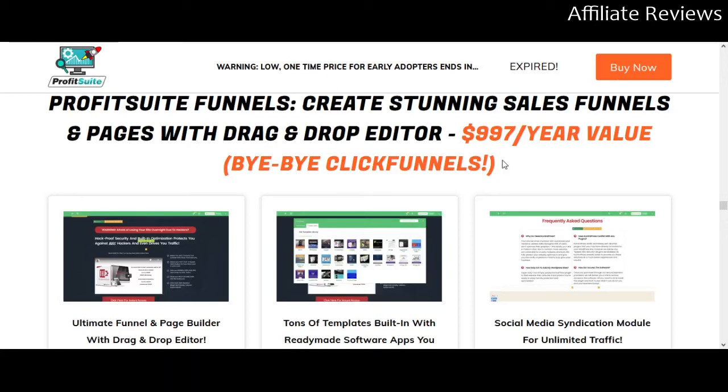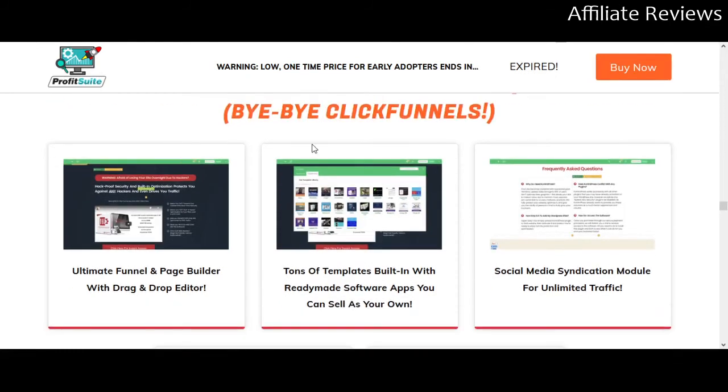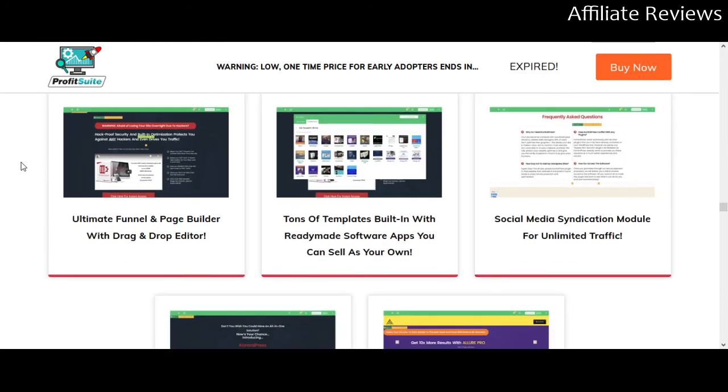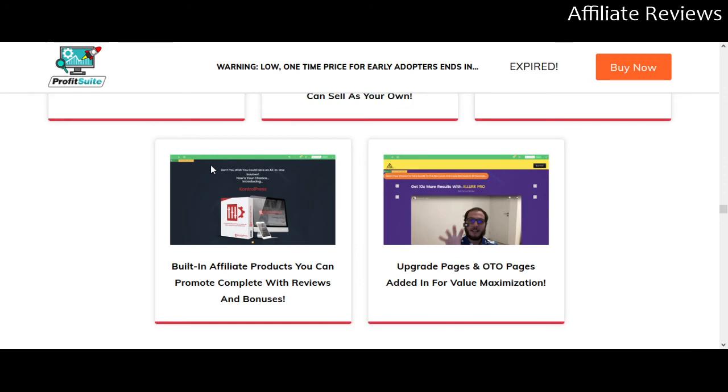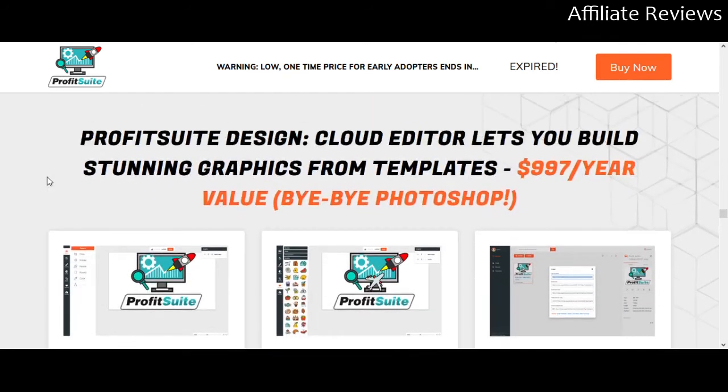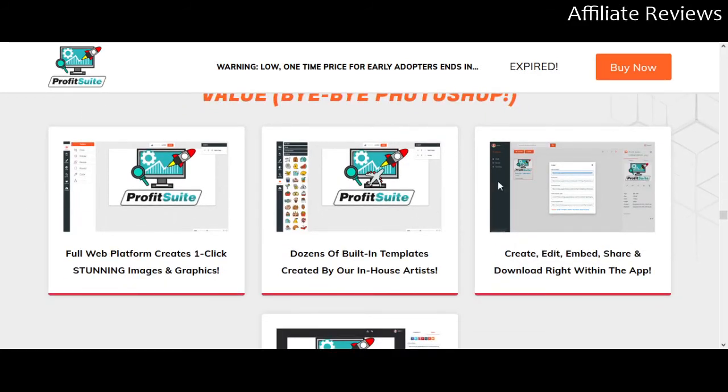Profit Suite Funnels is going to help you create sales funnels and pages with a drag-and-drop editor — so this replaces ClickFunnels or whatever funnel system you're currently paying for, at a significantly smaller amount of money and without ongoing fees. There are lots of built-in templates, a social media syndication module to help drive more traffic, built-in affiliate products so you don't need to go shopping for offers if you're just starting out, plus upgrade pages and one-time offer pages.